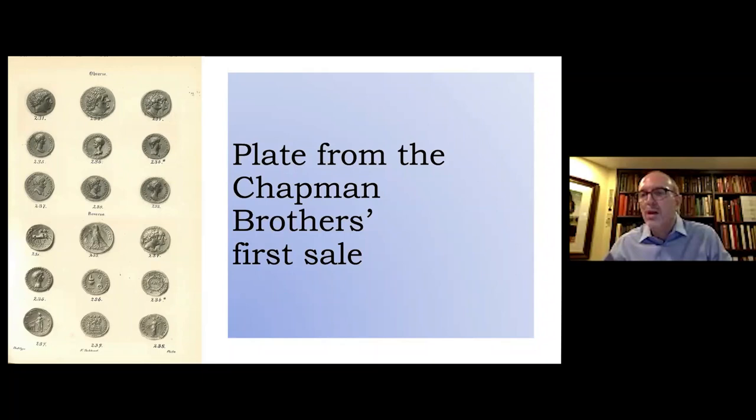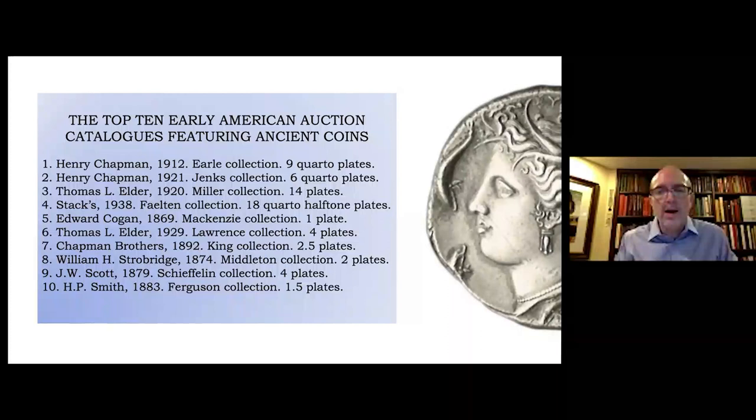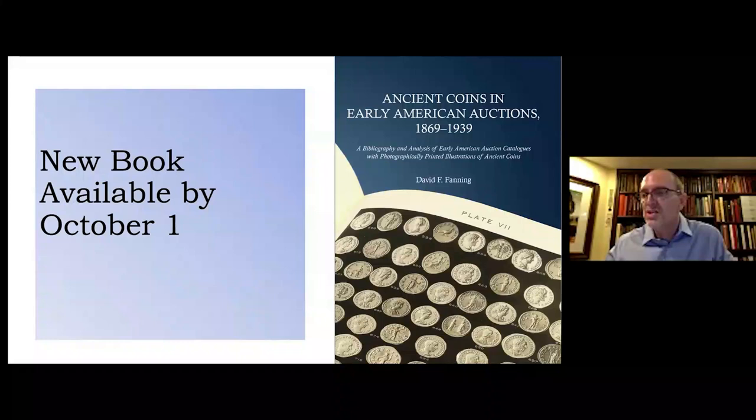The 1880s would see an explosion of numismatic activity, with the number of auctions held during the decade doubling compared to the 1870s. This increase brought about improvements in the quality of auction catalogs as competition for the best consignments became more fierce. I'll end my discussion today with a table I compiled listing what are, in my opinion, the most important American numismatic auction catalogs from the period before the Second World War that include photographic illustrations of ancient coins. I tried to balance the demands of content, quality of cataloging, quality of photography, and historical importance — but no doubt others would compile very different lists, and of course that's one of the reasons people love top-ten lists.